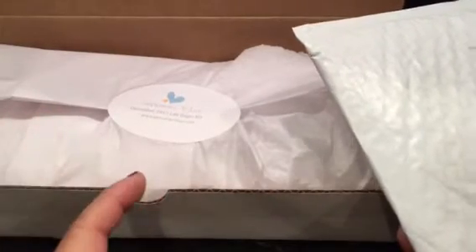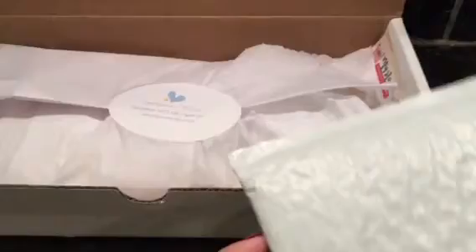Hey guys, it's Judy and I've got a scrapbooking haul for you. I purchased some stamps from the Greeting Farm and I also don't think I ever showed my Gossamer Blue December 2015 Life Pages kit.